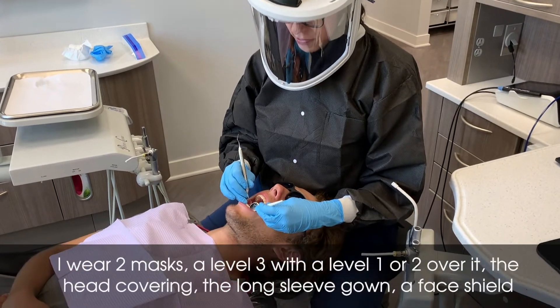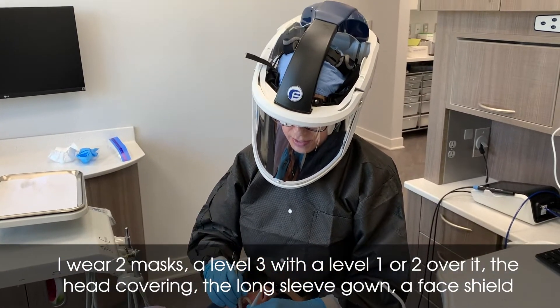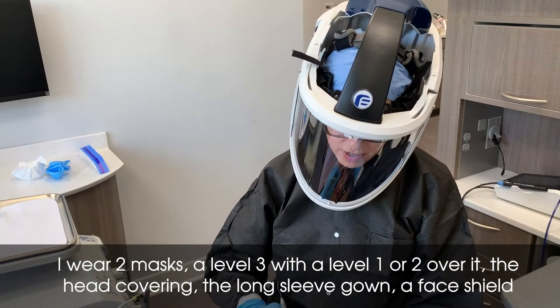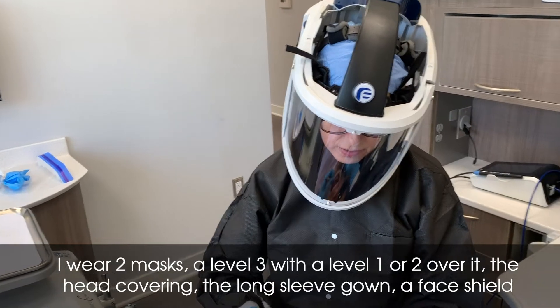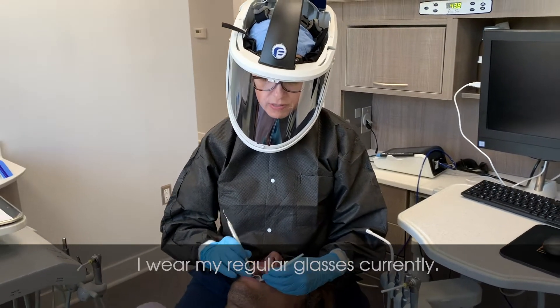I wear two masks — a level three with a level one or two over it — the head covering, the long sleeve gowns, a face shield, and I wear my regular glasses currently.